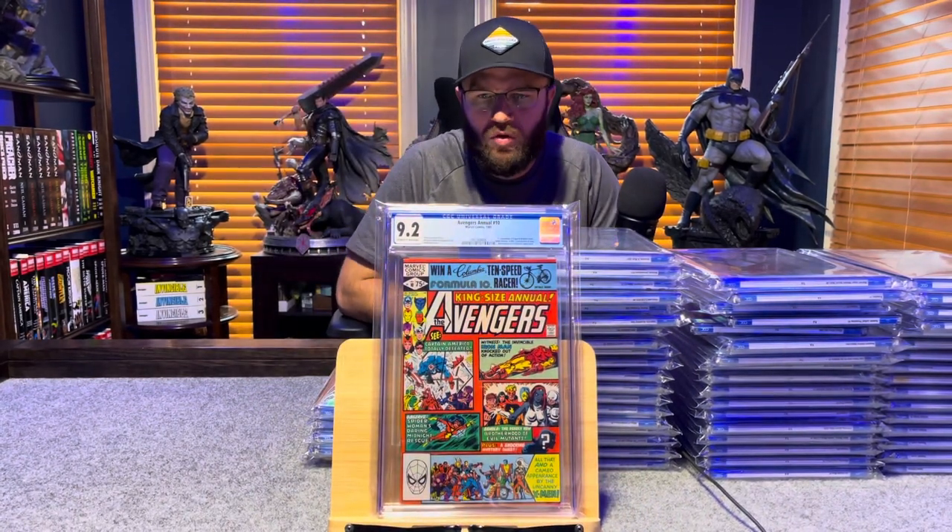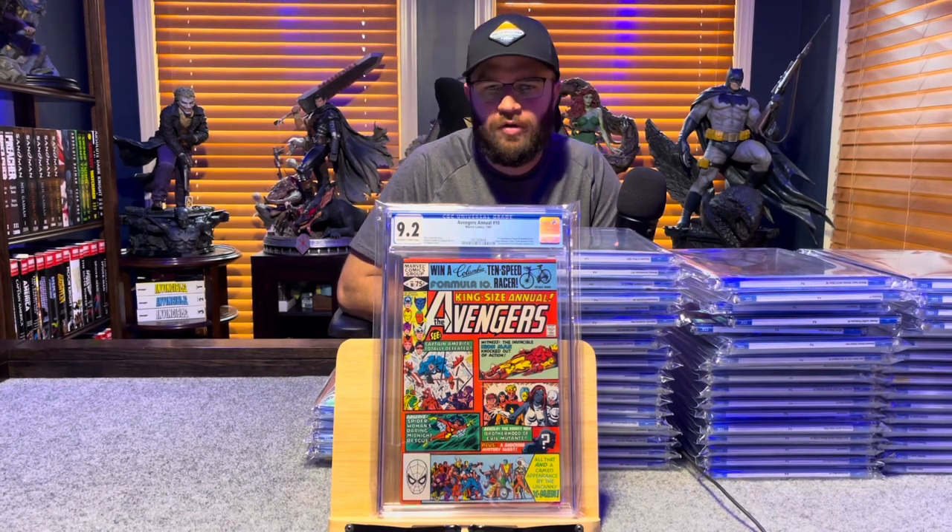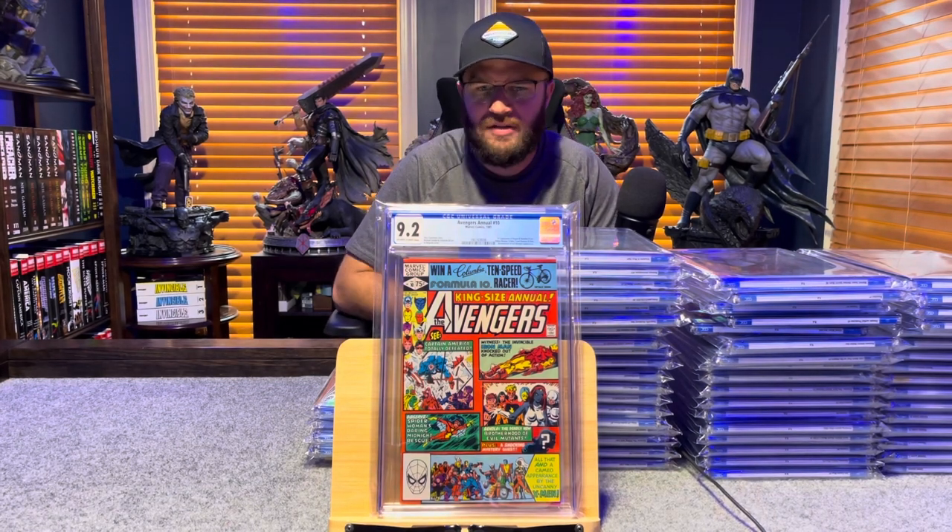Avengers Annual number 10, first appearance of Rogue and Madelyne Pryor — 9.2, off-white to white pages.